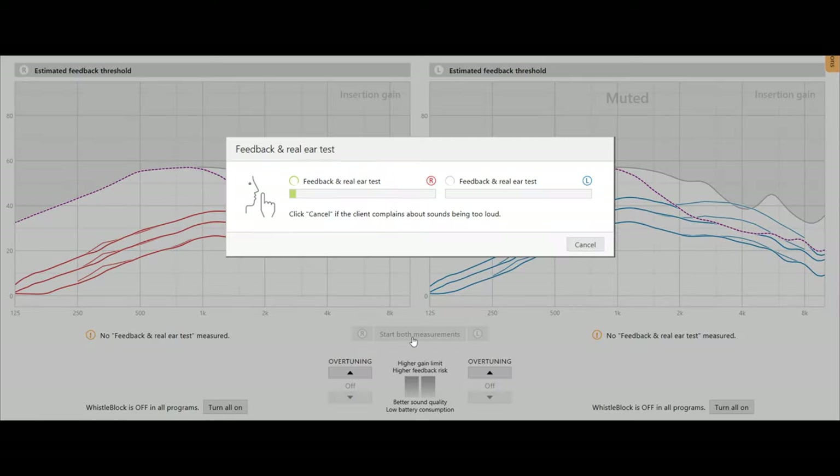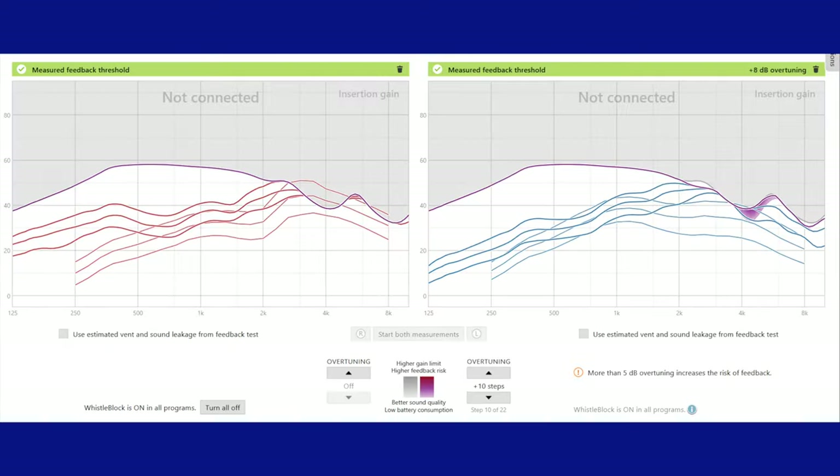After confirming that the physical fit is good, the next step is completing a feedback test. Feedback occurs when amplification from the hearing aids leaks out of the ear canal and gets picked up by the microphones on the devices, creating a squeaking, squealing, or whistling sound. It is important that your provider runs a feedback test to ensure that the rubber dome or custom earpiece is capable of meeting your hearing loss prescription without the risk for feedback.